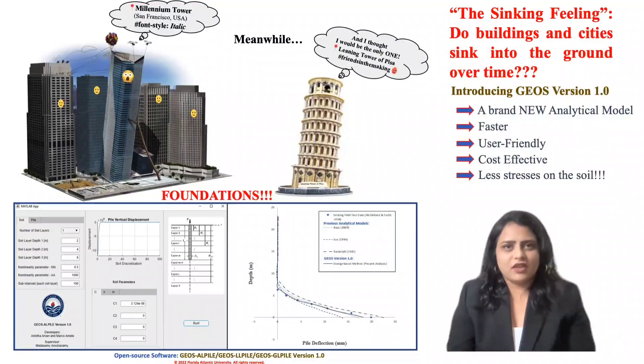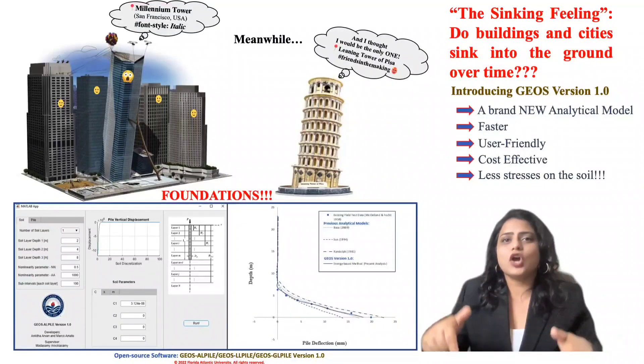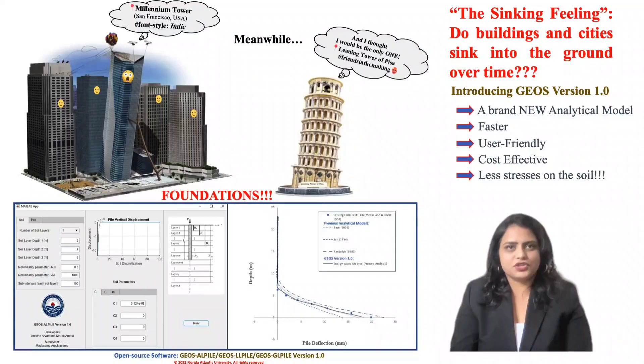My PhD research focused on developing an analytical model to analyze structures such as high-rise buildings, bridges, and offshore platforms resting on deep — also called pile — foundations, embedded in different soil layers acted upon by various forces.